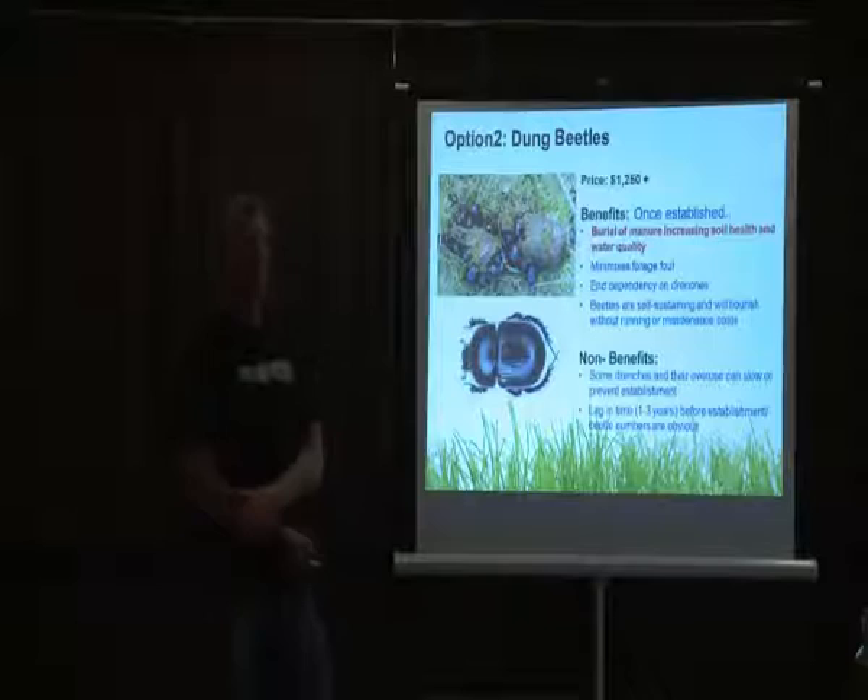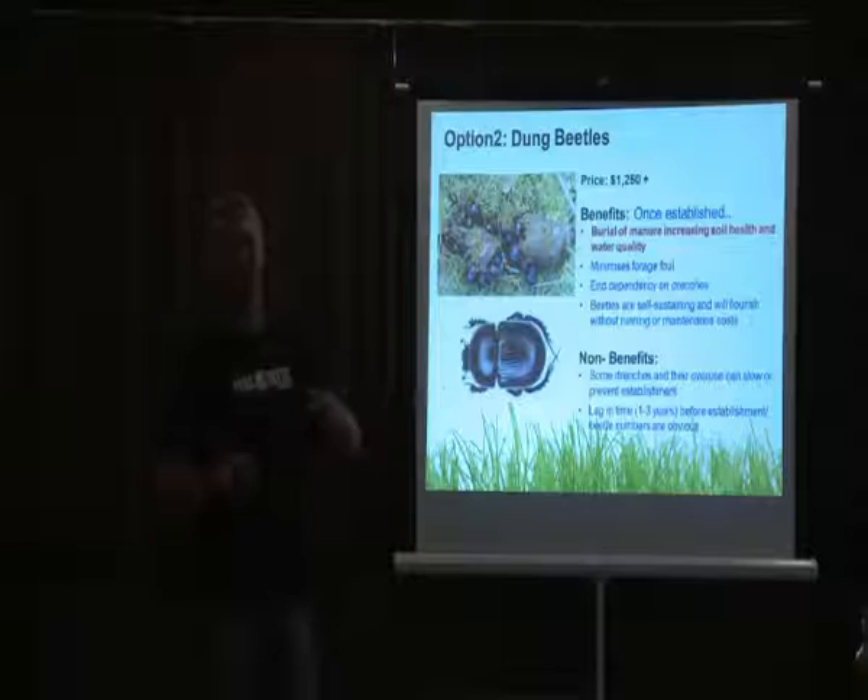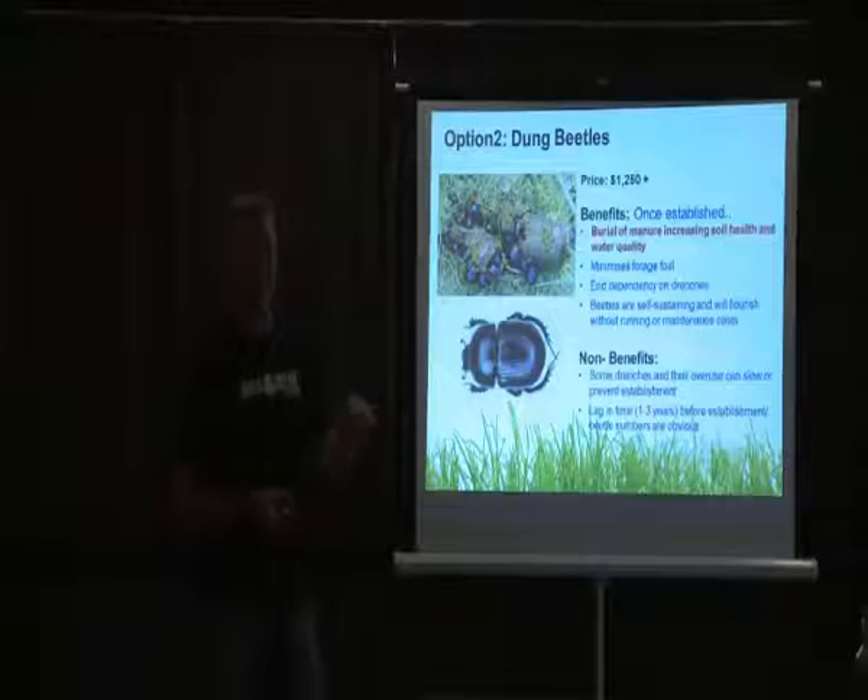Fertilizers have zero effect or impact on dung beetles themselves, because dung beetles are basically freeloaders on the paddock — they don't care much about soil pH or anything like that; they just use the soil for making nests. Herbicides also have no impact on them.